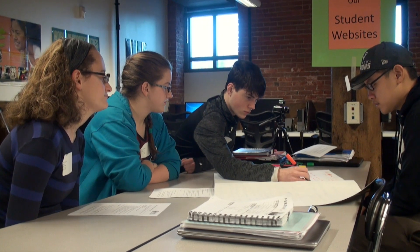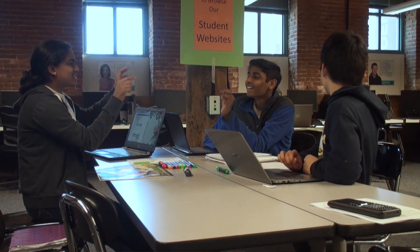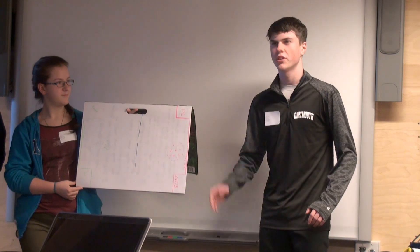Right now we have high school students creating math games for middle school students, but in the future we want to have middle school students creating games for elementary school students, so there's a full loop where everybody develops computational thinking.